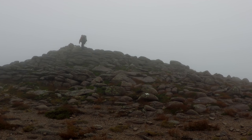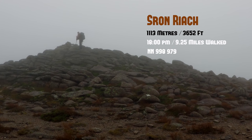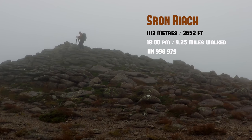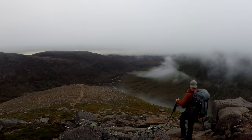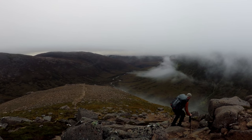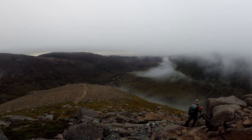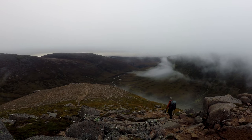Through the thickening cloud, I eventually reached Sron Riach, which is not actually a Munro but a subsidiary top to Ben Macdui, and stands at 1,113 metres. With poor visibility and no chance of a starry night or a mystical sunset over the tops, I decided against heading to Loch Etchachan. So instead I headed lower down to try and find somewhere fairly flat and comfortable to camp for the night.